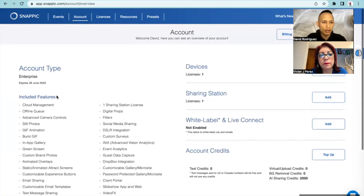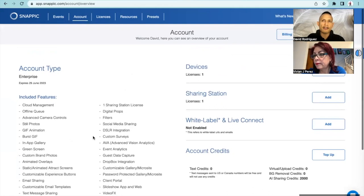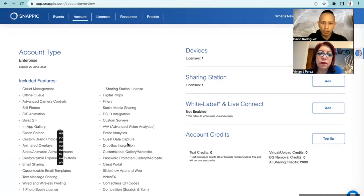To answer your question, I would use the Enterprise and the video effects. Since you have a lot of events coming up in May, it's better for you to get the monthly Snappic versus the per-event. You pay a flat rate. I also have a discount code that's going to give you 10% off your monthly subscription.